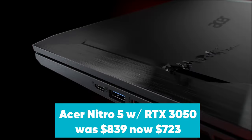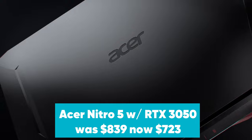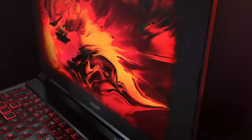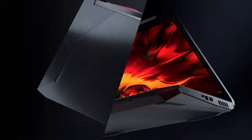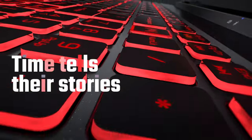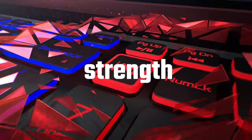Acer Nitro 5 with RTX 3050 was $839, now $723 at Amazon. The Acer Nitro 5 is a solid budget gaming laptop featuring an Intel Core i5-10300H CPU, 8GB RAM, 256GB storage, and a Full HD 144Hz screen. This laptop is a great choice for gamers who want to play big-budget games at moderate settings.